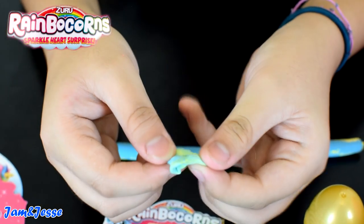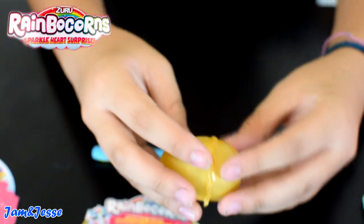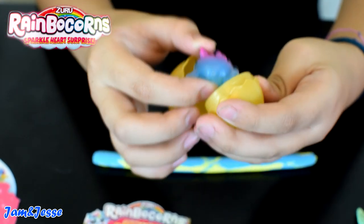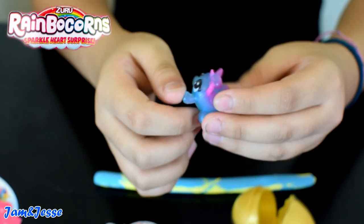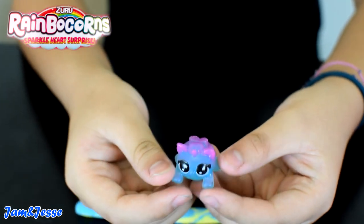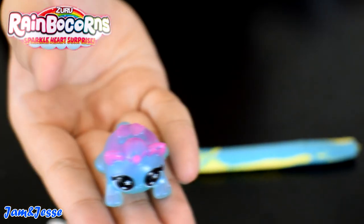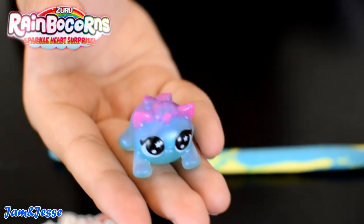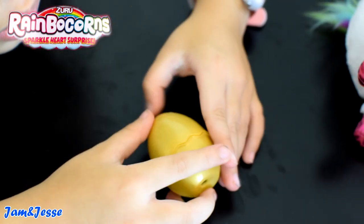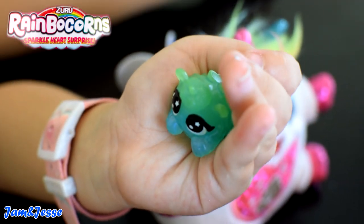It also comes with a certificate and this golden egg with the booboo corn inside. Now let's open up our booboo corn egg! That's so cute! So here's my little cute unicorn. And once you dip them in cold water, they're going to color change. This is my golden egg — let's see what's inside. Look at this, it's so cute!